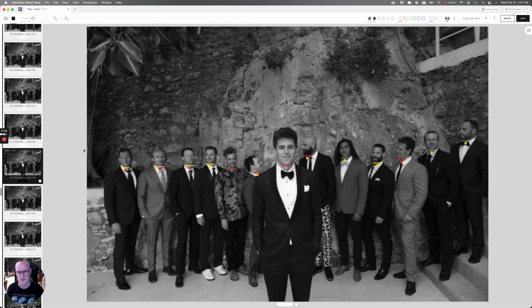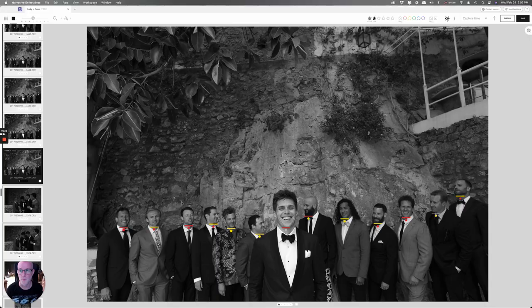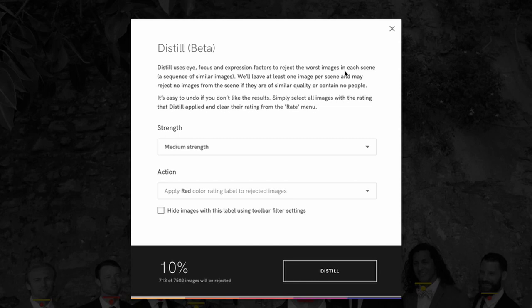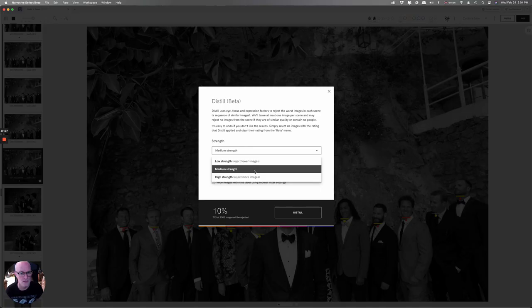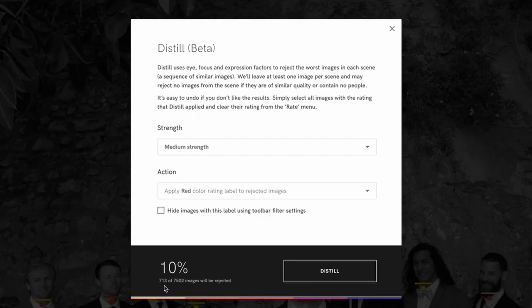So that gives you a good idea of how the AI is working. But watch this — up here we have the Distill button. If I click on that it says it distills using eye, focus, and expression factors to reject the worst images in each scene. A sequence of similar images will leave at least one image per scene, and may reject no images if they are of similar quality. It's easy to undo. There are different strengths from low — rejecting fewer images — to high — rejecting more. Let's set it on medium and apply a red color rating to the rejected images. It's already worked out it's going to reject 713 images from the 7,500 — approximately 10% of the images.